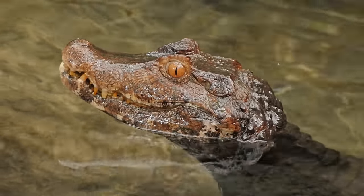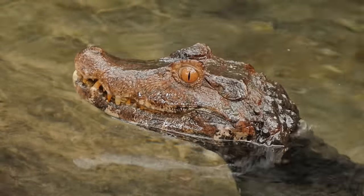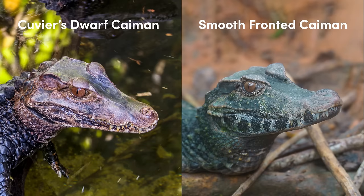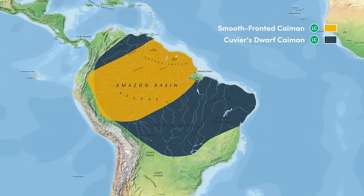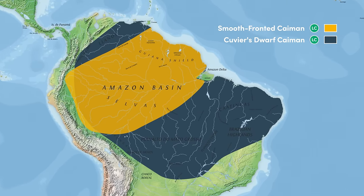Dwarf caimans bask during the day and hunt at night, preying upon fish, small mammals, frogs and a variety of invertebrates. They are very similar in appearance to the smooth-fronted caiman, a species that gets its name from the lack of a ridge between the eyes that is present in some of the caimans we'll discuss next. Centred around the Amazon and Orinoco basins, smooth-fronted caimans have a very similar range to that of the Cuvier's dwarf caiman.